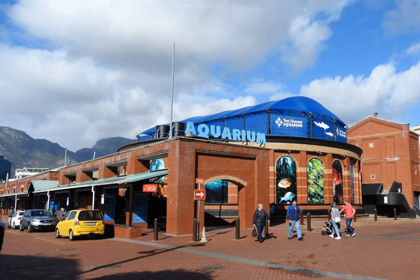Predator Exhibit. This exhibit holds 2 million liters of seawater. Ragged tooth sharks as well as various other fishes are found in the exhibit. It is possible to scuba dive in this tank.